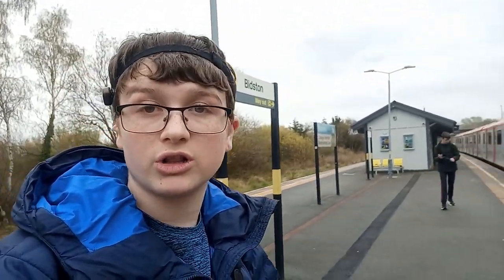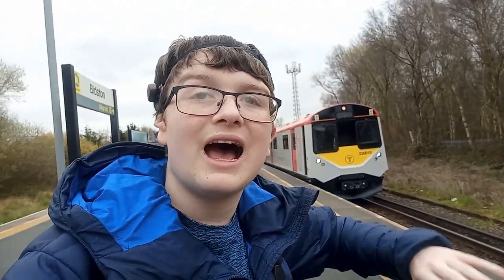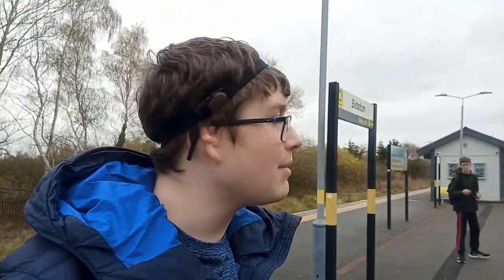So yeah, that was the new Class 230s that are going to be running along the Borderlands Line — well, are running along the Borderlands Line. As you can see, it looks lovely. I will see you guys for the next video. I do really like these trains — they are really good and how they've been upgraded. See you next time, bye!